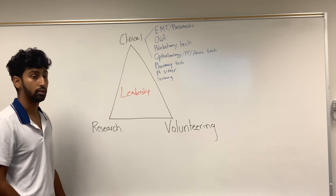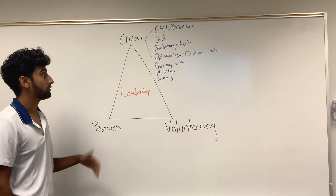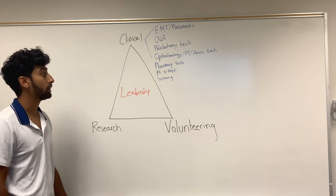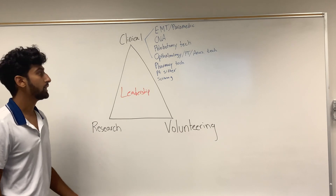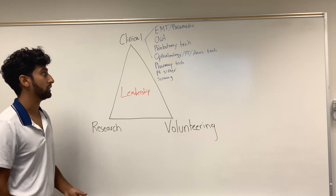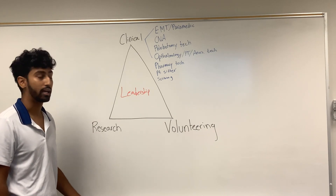Additionally, there is something called a phlebotomy tech. Phlebotomy techs can draw blood and send specimens to the lab, and you can get certified with about a hundred hours. There are online programs and programs at community colleges. For all of these, you can just Google 'EMT course near me' or 'CNA course near me' — community colleges often have them, though you might have to drive up to 45 minutes.